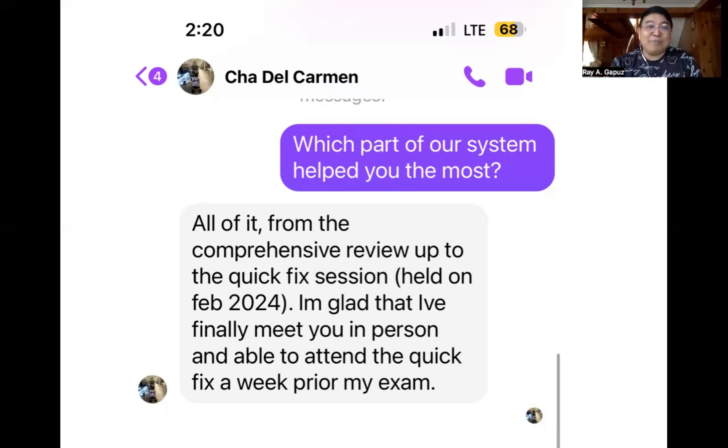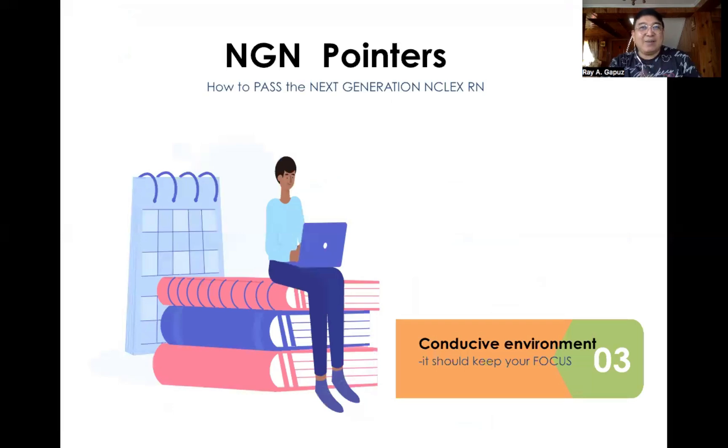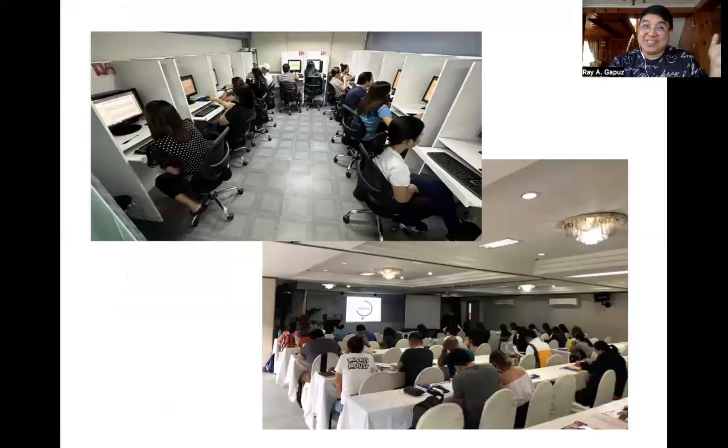Our core shells cover all subjects on the NGN: safety and infection control, basic care and comfort, health promotion and maintenance, management of care, physiological adaptation, reduction of risk potential, and psychosocial integrity. When preparing for your test, you have to be in a conducive environment. Join us at the Ray Gapus system — we're the only ones with NGN simulation, and we offer comfortable classes face-to-face at our own building or hotels across the country.